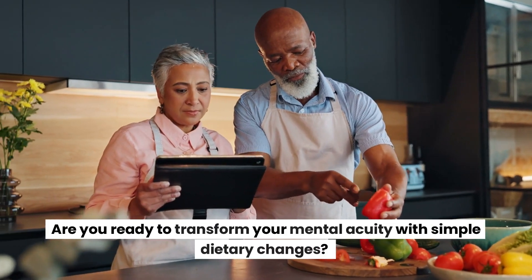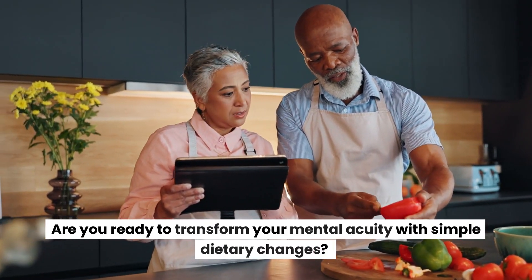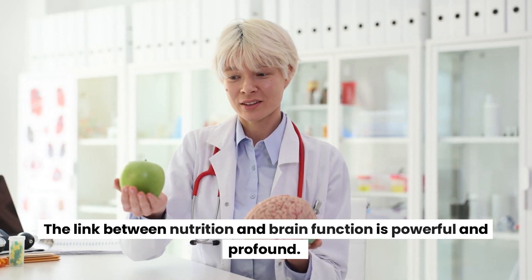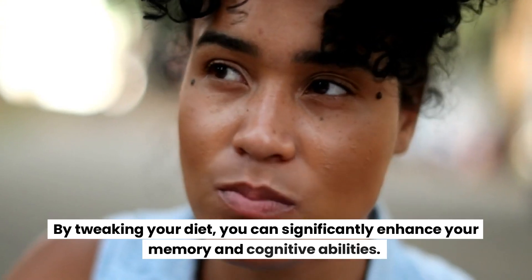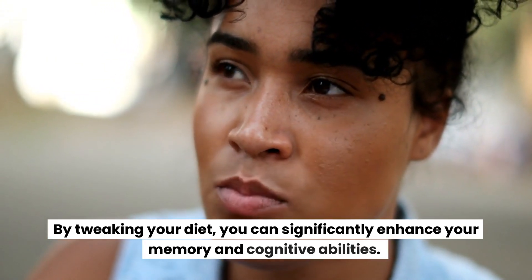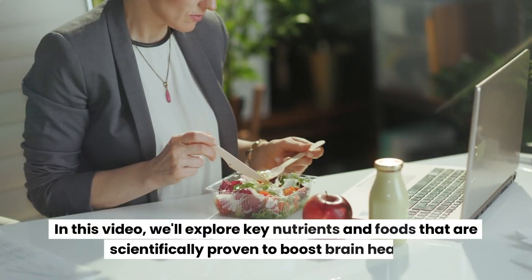Are you ready to transform your mental acuity with simple dietary changes? The link between nutrition and brain function is powerful and profound. By tweaking your diet, you can significantly enhance your memory and cognitive abilities. In this video, we'll explore key nutrients and foods that are scientifically proven to boost brain health.